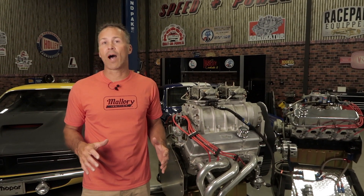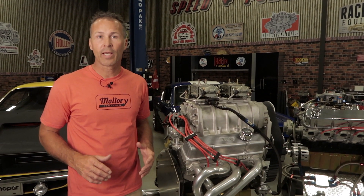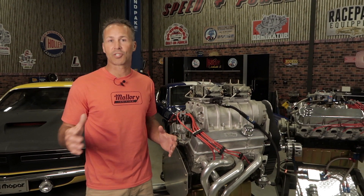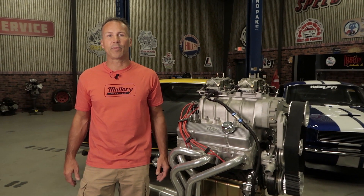A question I hear a lot is: can I run vacuum advance in a boosted application? In short, the answer is yes. It's perfectly okay to run a vacuum advance in a boosted application such as a turbo or blower. When your engine builds boost, the vacuum canister reacts exactly the same — the positive boost pressure pushes against the diaphragm, preventing it from adding any additional timing. Once you reach cruising speeds, the boost level will drop and the engine will begin to build vacuum, pulling on the diaphragm and advancing the timing.